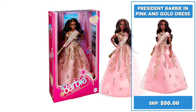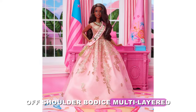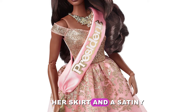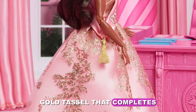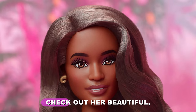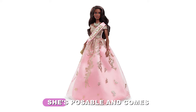Retailing for $50 and inspired by her look in the movie, President Barbie in pink and gold dress wears a shimmery and satiny pink and gold dress with a sparkly off-shoulder bodice, multi-layered skirt, sparkling gold accents that trail down her skirt, and a satiny presidential sash with gold tassel. Check out her beautiful bouncy curls and that statement necklace. She's poseable and comes packaged in Barbie the movie collector packaging.